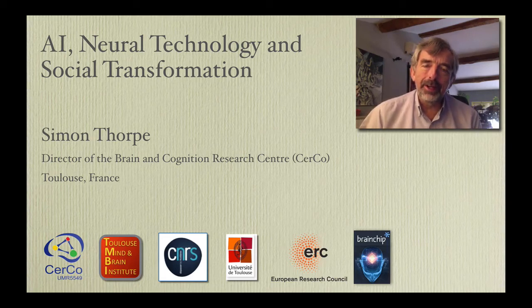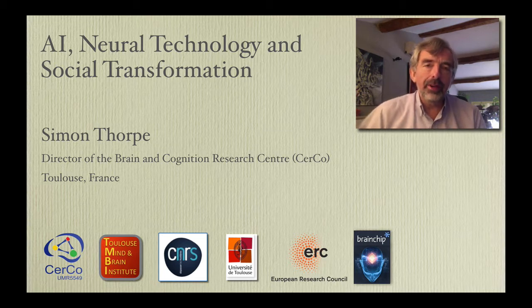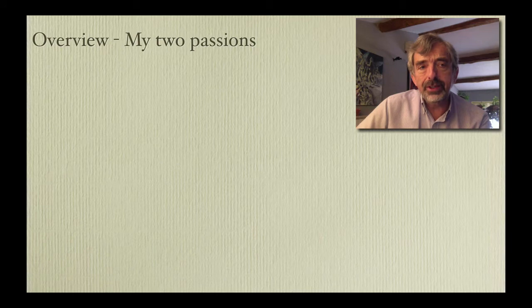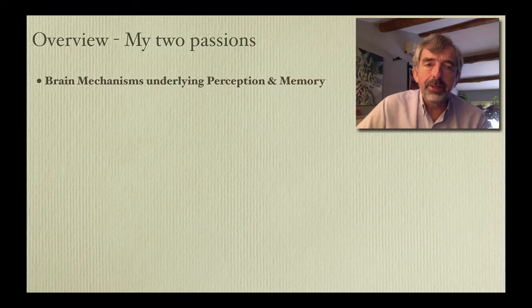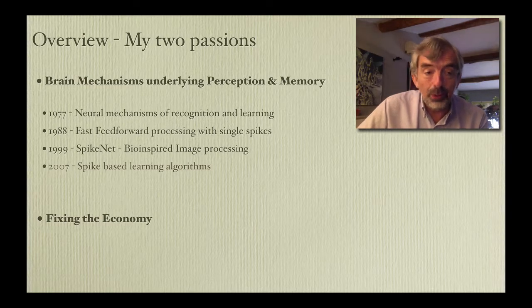Hi, I'm Simon Thorpe. I'm the director of the Brain and Cognition Research Centre in Toulouse. Today I want to give you a modified version of a talk I gave a few weeks ago at the Emerging Technology Conference in Toulouse, which was actually the first time I'd managed to get into a single talk my two passions in life. One is trying to understand the brain mechanisms underlying perception and memory, and the other is fixing the economy.